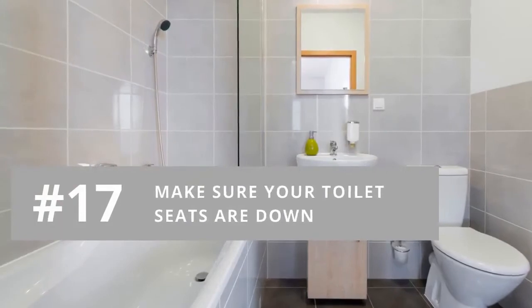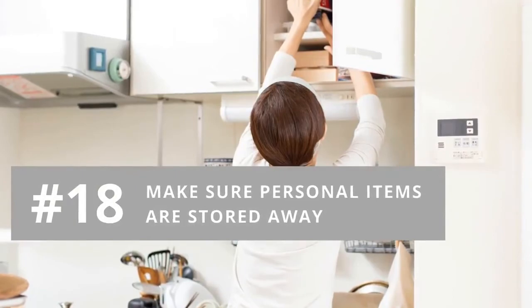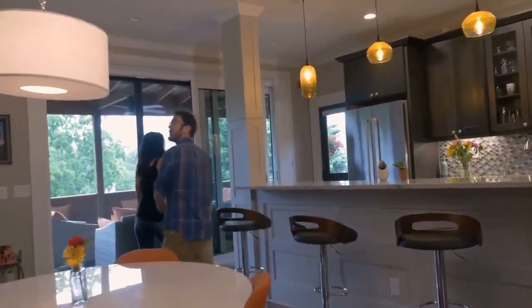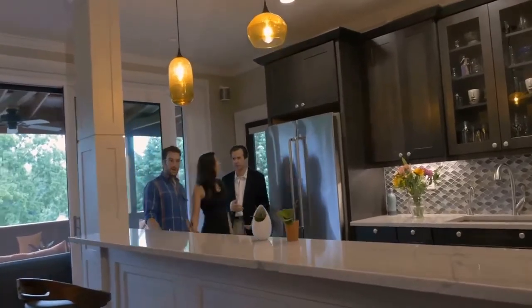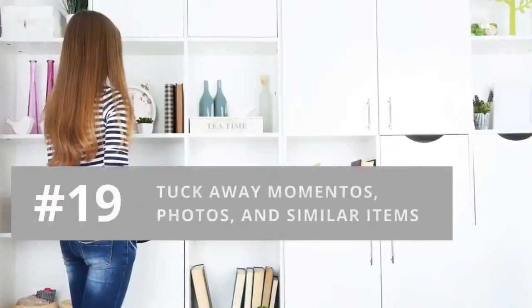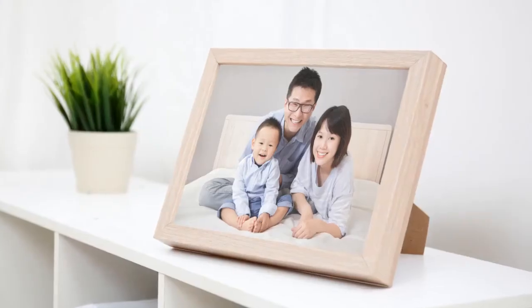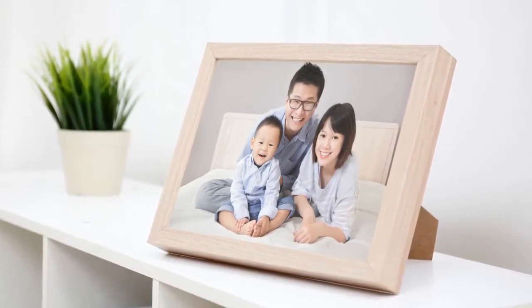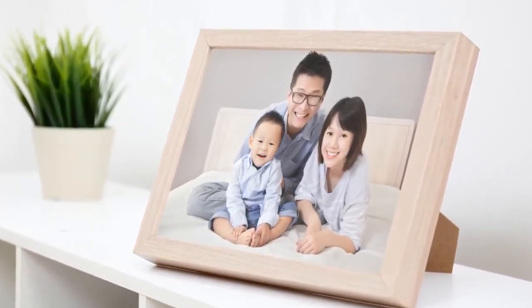Number seventeen: make sure your toilet seats are down. Number eighteen: make sure personal items are stored away out of sight from curious visitors who will be opening cupboard doors, drawers, and closets — this includes medications, toiletries, and paperwork. Number nineteen: tuck away items that will make potential buyers feel like they'd be moving into your home and not their own, like too many photos, calendars, trophies, awards, and collections.